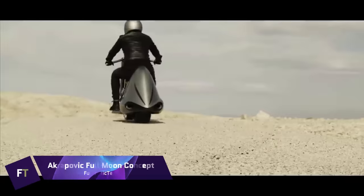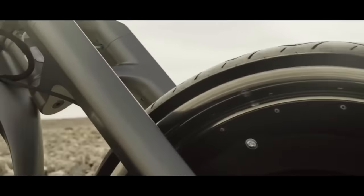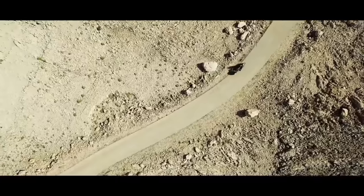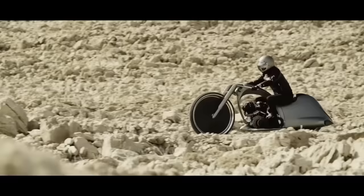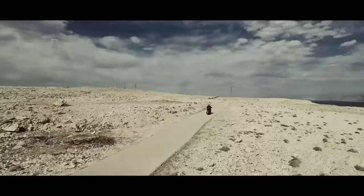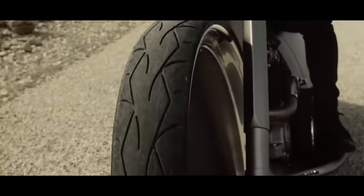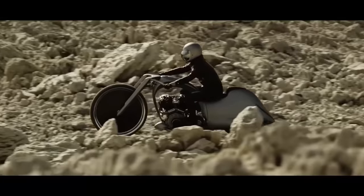Akrapovic Full Moon Concept. Impressive design and engineering are on display in the Akrapovic Full Moon Concept motorbike. Designed by the trailblazing exhaust experts in Slovenia, Akrapovic, this concept bike is more than just a means of mobility — it is an artistic creation. It takes its cue from the celestial body it resembles: a huge wheel made of aluminum and carbon. Two specially designed Akrapovic exhausts amplify the Full Moon's rumble, which is produced by an S&S Knucklehead 1524cc engine.